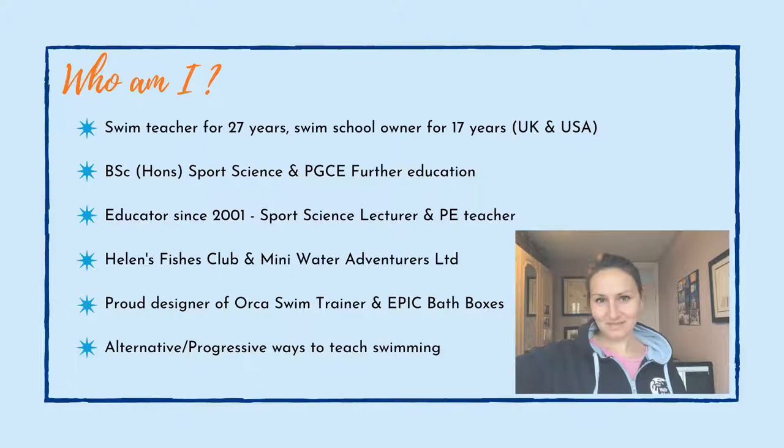I am the proud designer of the Orca Swim Trainer. We now do what's called EPIC bath boxes — EPIC stands for Explore, Play, Investigate and Create. These bath boxes transform your bath time and water play into an amazing experience for your children. We are always looking and researching for alternative and progressive ways to teach swimming, looking for the future and what we believe are great ways of enabling your child to have a positive and wonderful experience of their journey learning to swim.